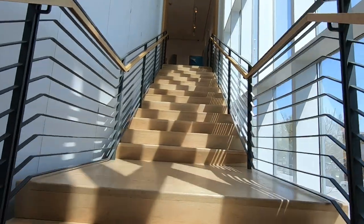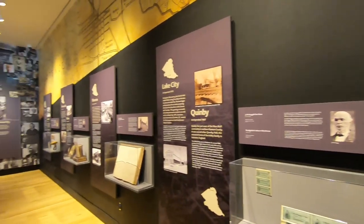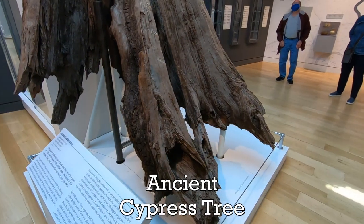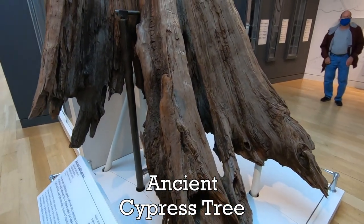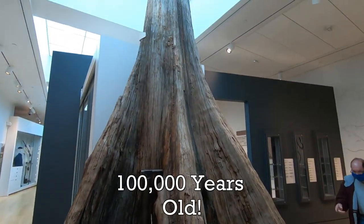We explored both floors of the museum — everything from local history to even fossils were on display. We even came across a cypress tree found in the banks of a river that carbon dating determined is about 100,000 years old.